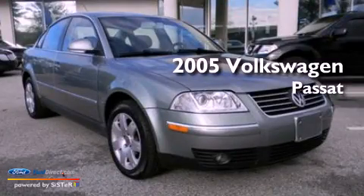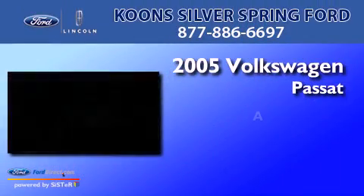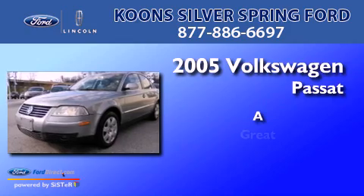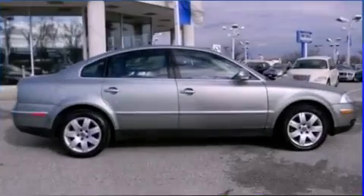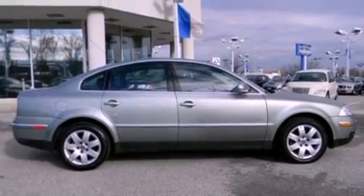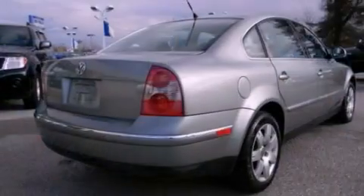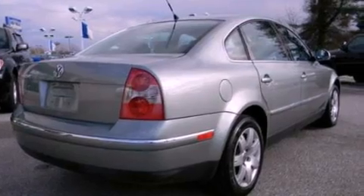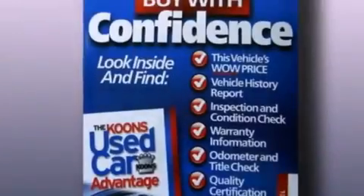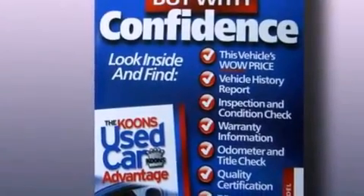This is a 2005 Volkswagen Passat. Its top features include a multi-link front suspension, an intercooled turbocharger, a sunroof, heated front seats, an 8-speaker audio system, aluminum wheels, and many other features.